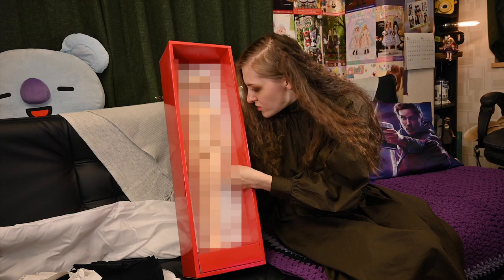Oh my god! Hi, my awesome doll hour. Today is a really unusual unboxing for me because this is my first BJD from Volks company, and I'm really, really excited to open it.